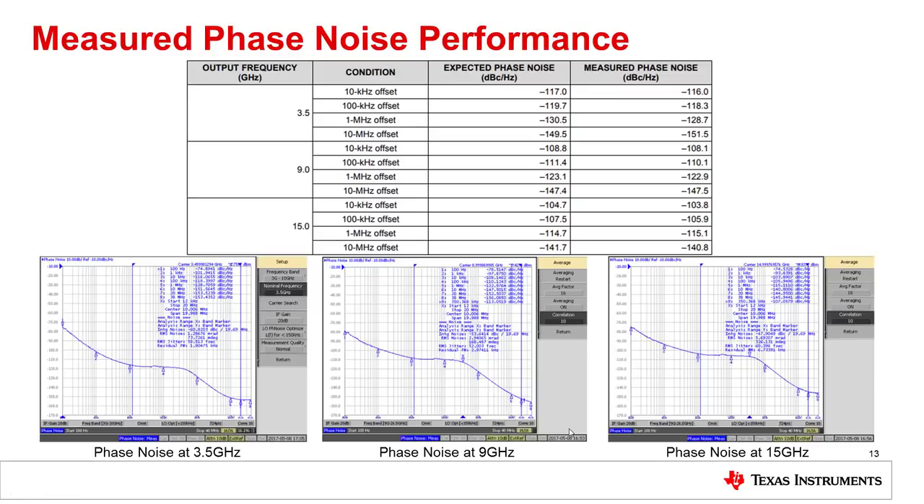First we'll look at the measured phase noise performance of the clocking solution. Here you can see we measured the outputs at three different frequencies: 3.5 GHz, 9 GHz, and 15 GHz. We've included both our expected phase noise results and the measured phase noise results in the table. You can see we achieved very close correlation with the expected results on our evaluation board. On the bottom you can see the phase noise plots at the three different frequencies.